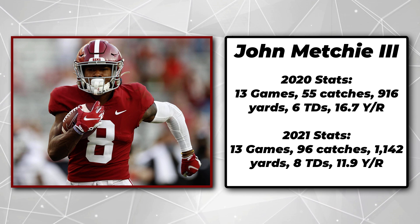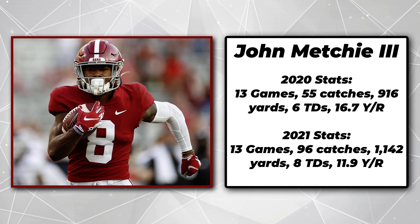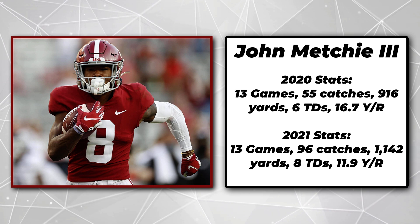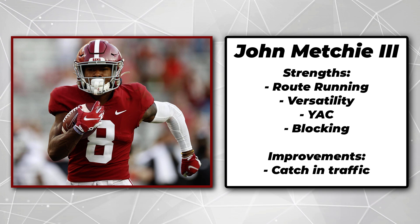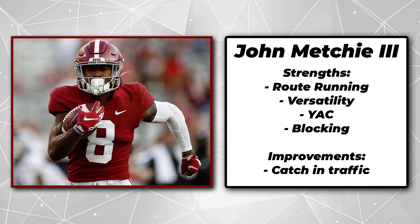Mechie is an uber-talented wide receiver who stepped into the starting role for Alabama as a sophomore in 2020 after Jalen Waddle went down with a season-ending injury. He helped open up the field, take pressure off DeVonta Smith, and still put up nearly 1,000 yards with 6 touchdowns. Then in 2021, Mechie got to be the guy and had an even better season with 1,100 yards and 8 touchdowns. That production as an underclassman in the SEC is great, but even on the Texans, he may be the third option behind Brandon Cooks and Nico Collins. That'll make Mechie even more dangerous as he'll face the opposing team's second or third best corner rather than the best.